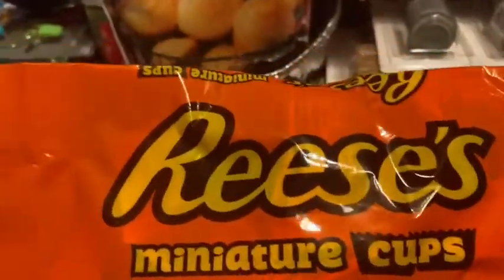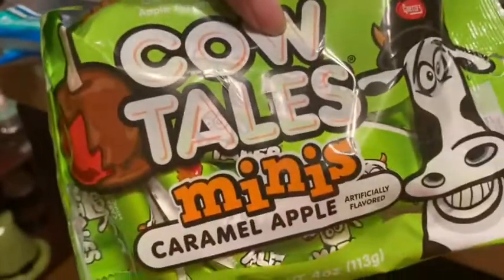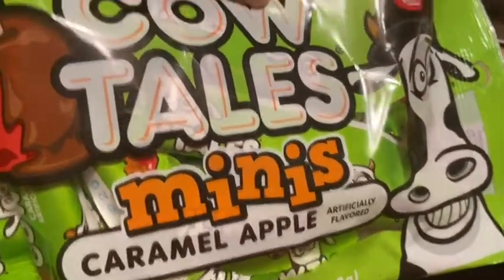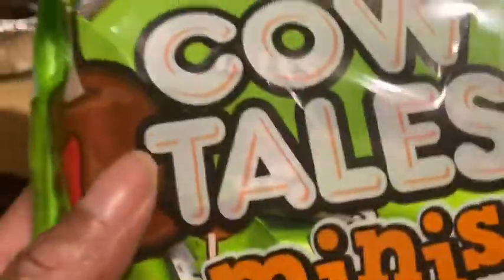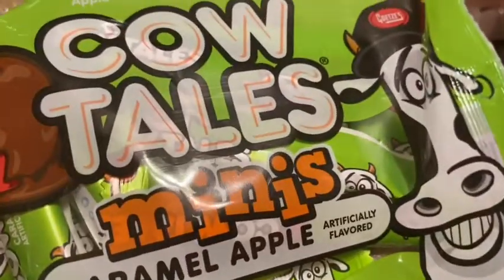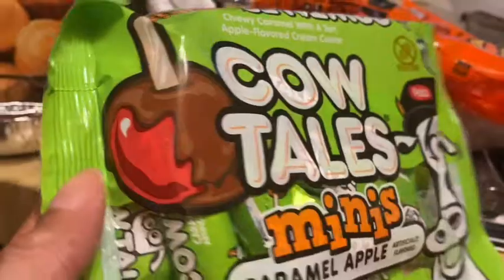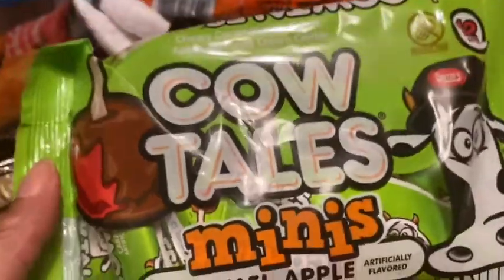My husband and children love Reese's miniature cups, so we picked up a bag of those — I eat them but they're not my favorite; mine is Snickers. I finally found the Cow Tails Minis in caramel apple flavor! I bought two bags and gave my sister one. She suggested melting them down to dip apples, which I never thought of — but you can also just eat them as they are.